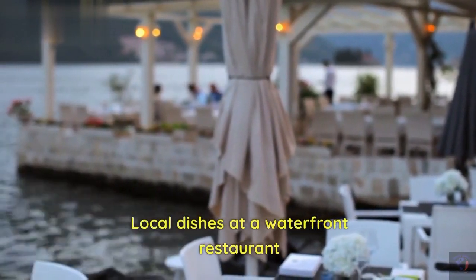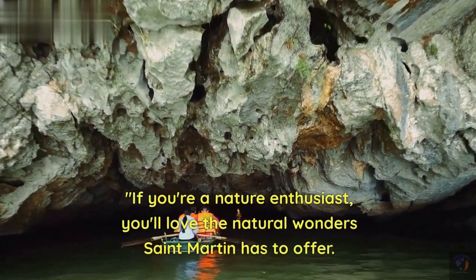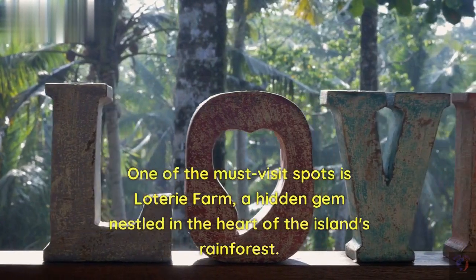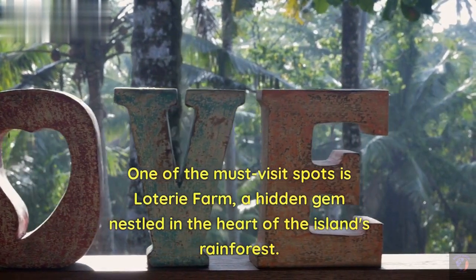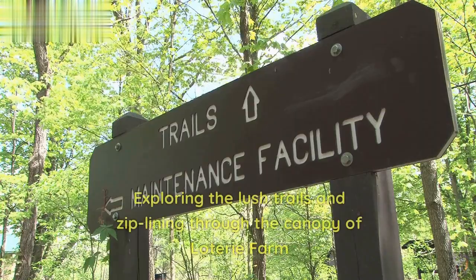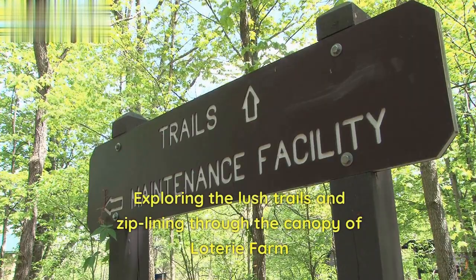Local dishes at a waterfront restaurant. If you're a nature enthusiast, you'll love the natural wonders St. Martin has to offer. One of the must-visit spots is Lottery Farm, a hidden gem nestled in the heart of the island's rainforest. Here, you can enjoy hiking trails, ziplining, and even relaxing in treetop cabanas — exploring the lush trails and ziplining through the canopy of Lottery Farm.